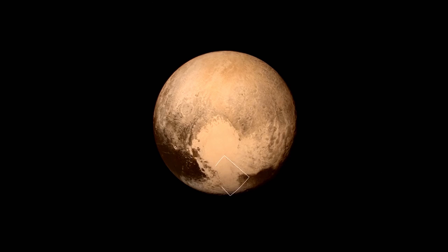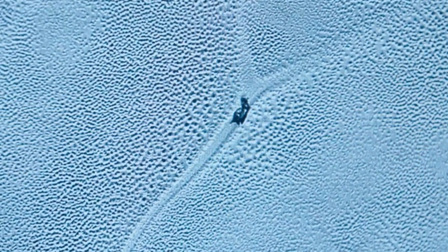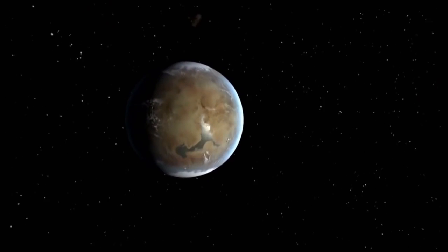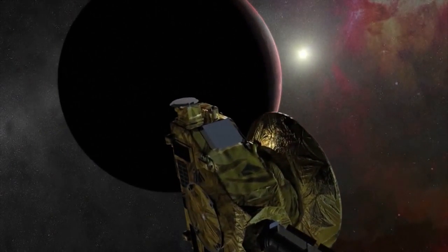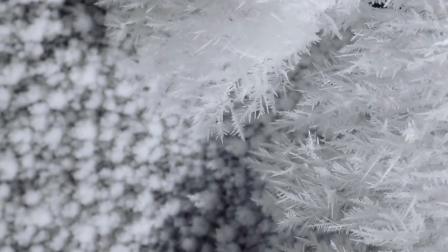Everything we know about life suggests that nothing could survive in the freezing outer regions of the solar system. The surface temperature on Pluto is minus 400 degrees Fahrenheit. Nobody is expecting to see life there. The surface of Pluto is a horrible place for life — I would say an impossible place for life. Everything in your body would freeze in a few seconds.